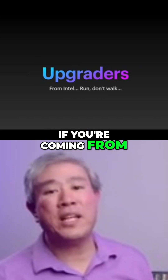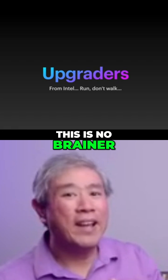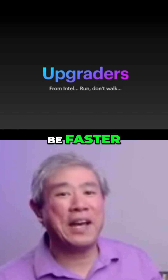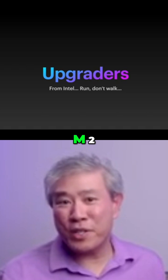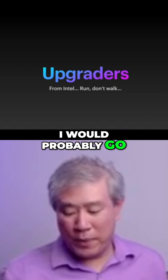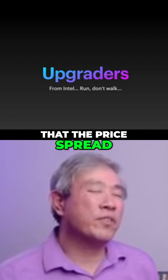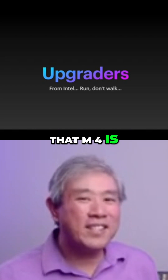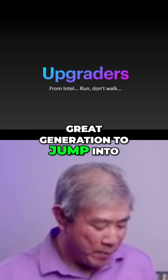For those of you that are upgraders, if you're coming from an Apple Silicon, M1 is probably time to upgrade. If you're coming from an Intel, this is a no-brainer. Any Apple Silicon would be faster, but I would definitely skip the M1 generation at this point. Probably go with the M2, if not the M3, or if you can really stretch it, I would go with the M4 generation. The interesting thing is that the price spread for all of these are not gonna be too far apart. That M4 is just a really good SoC and a really great generation to jump into.